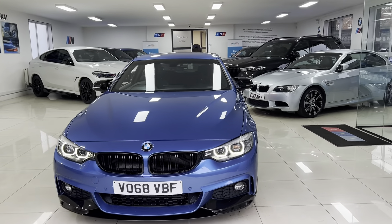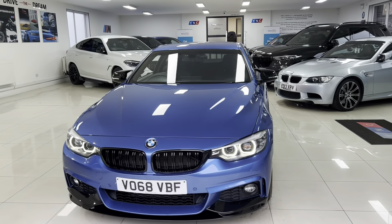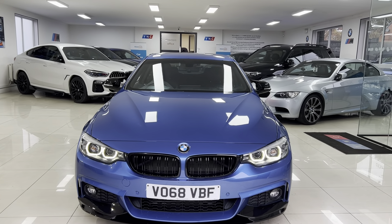Hi, welcome everyone to the walk-around video here at Your Next Car. The 2018 68 reg 420d M Sport two-door coupe is presented in Estral Blue, featuring the Y&C body enhancement kit alongside some nice features and options. As with all of our cars, it's physically in stock and ready to be driven away.